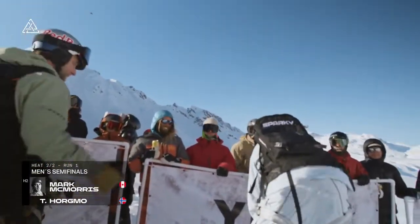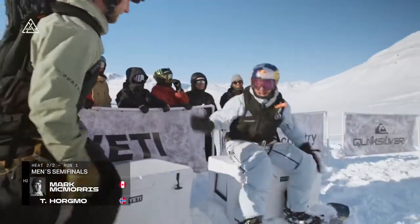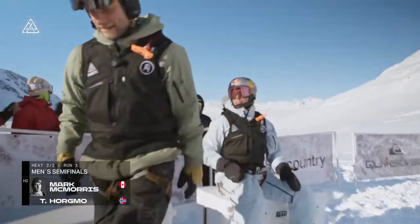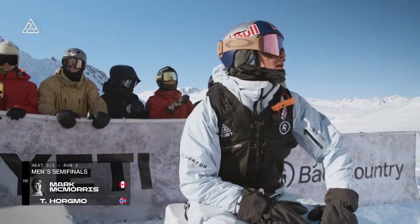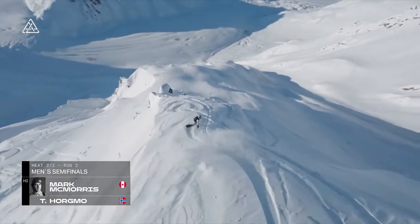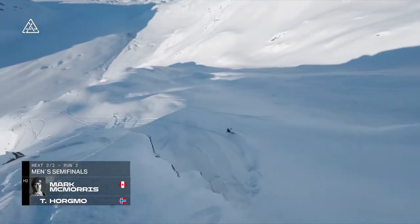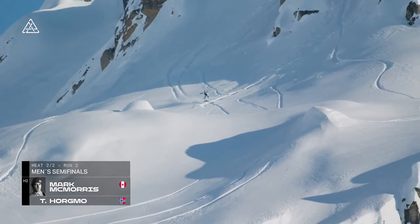That really was a tiramisu run — it's got a little bit of everything in it. Some super, super tech riding up at the top, and then some spicy freestyle down at the bottom. Definitely pressure put on Torstein now. It's not like he was in the backcountry readying himself for the Natural Selection Tour — he had to worry about a whole other contest. So this is him shifting his focus, and having really no problem at all doing that.